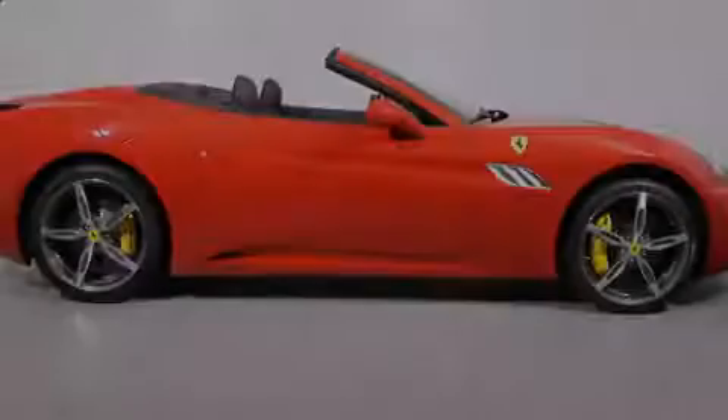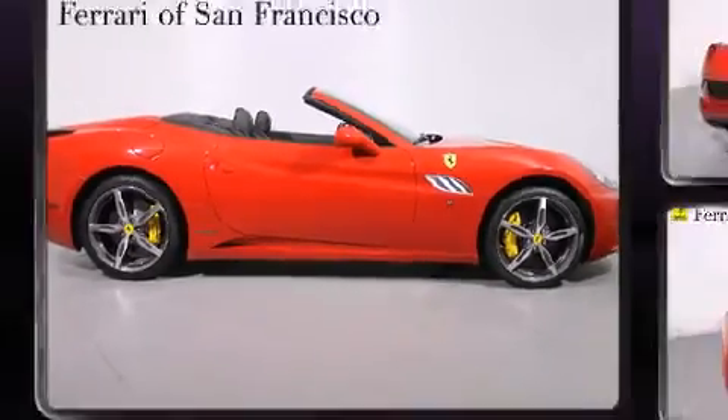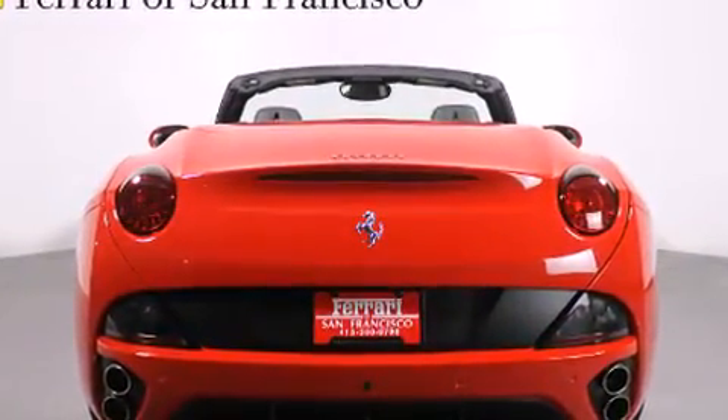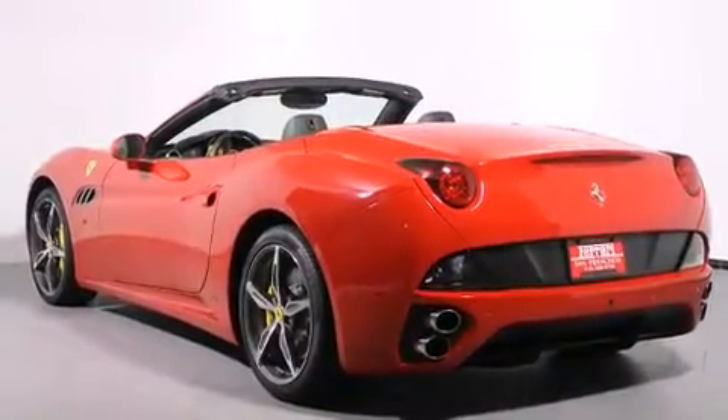Sensibility and practicality define the 2014 Ferrari California. This two-door, four-passenger convertible still has fewer than 5,000 miles. Under the hood, you'll find an eight-cylinder engine with more than 400 horsepower, providing a smooth and predictable driving experience.